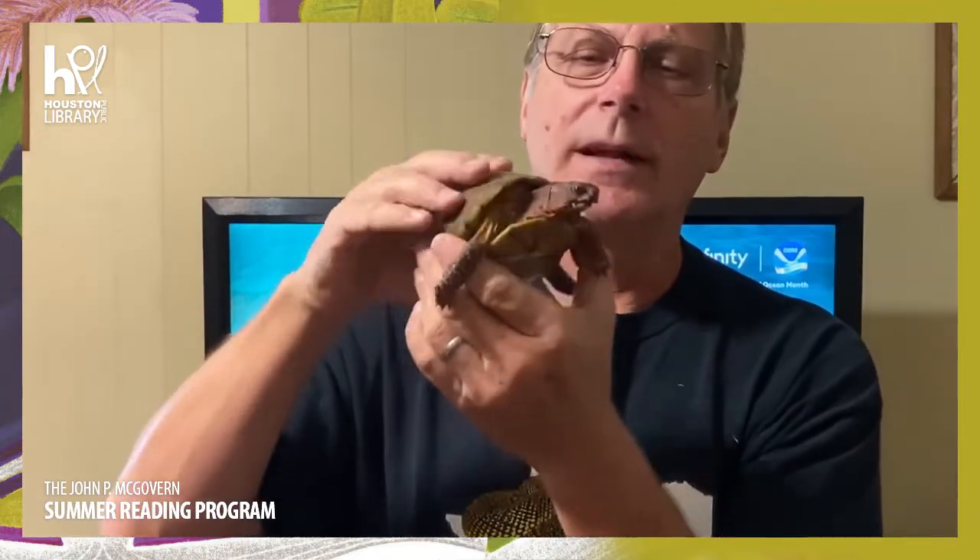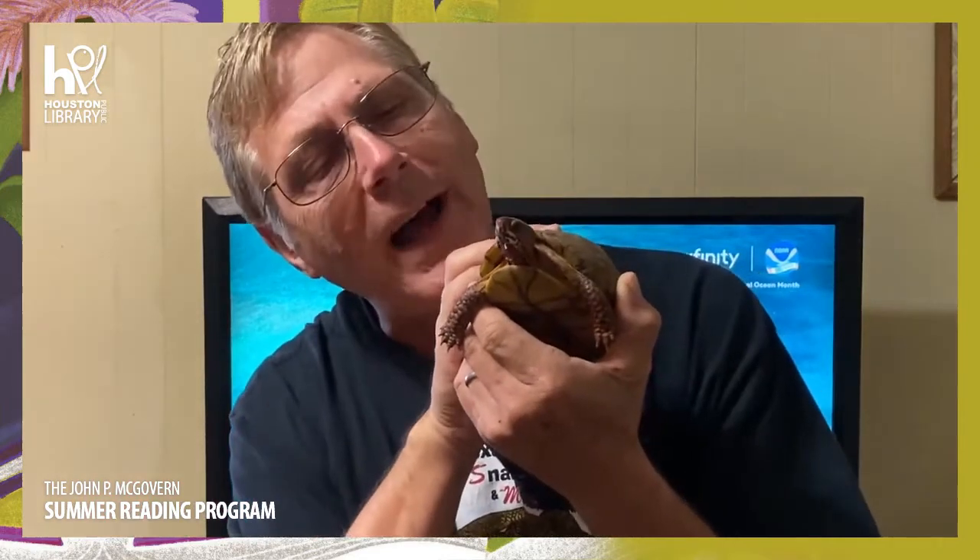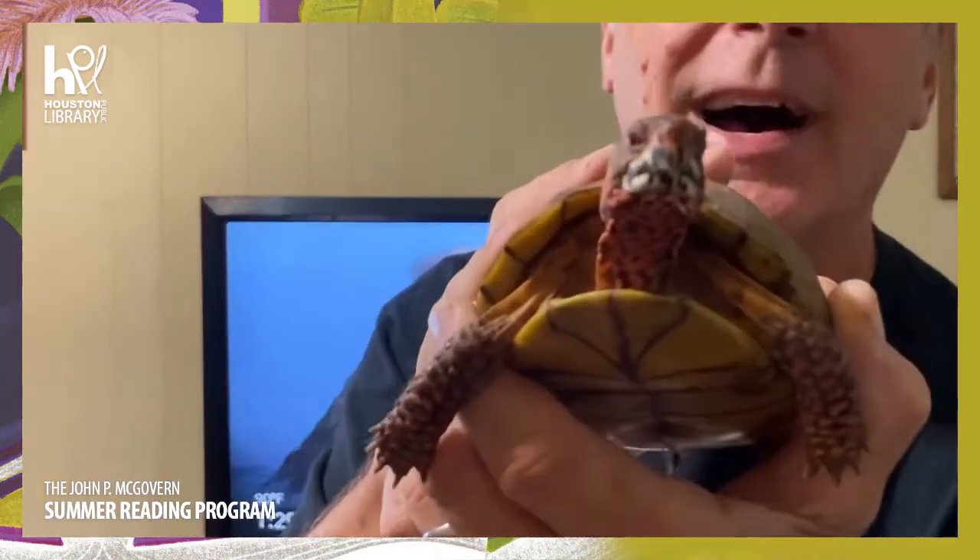They're not like a hermit crab where the turtle crawls out of the shell — it's just like our arm, it grows and gets larger. Our feet grow too. So let's say bye to the three-toed box turtle!